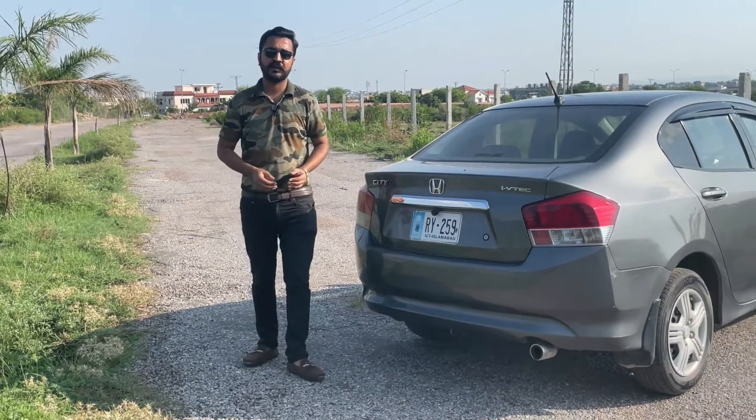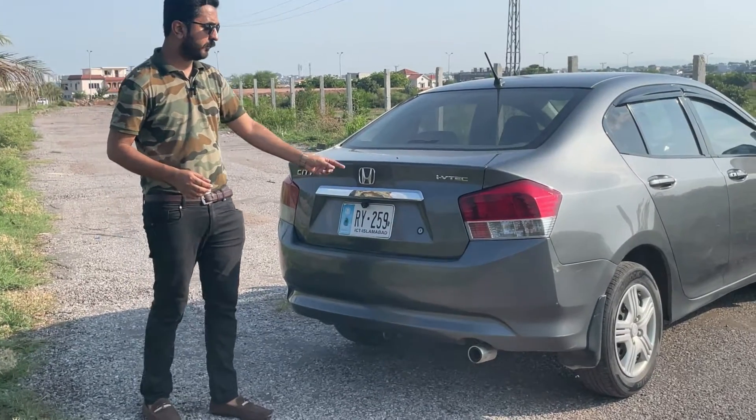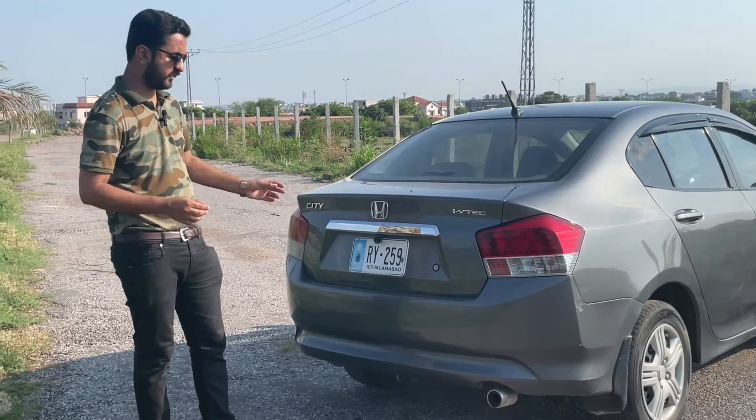Viewers, if you talk about the car's rear profile, you get simple tail lights, an emblem, an i-VTEC sticker, and a Honda City sticker.